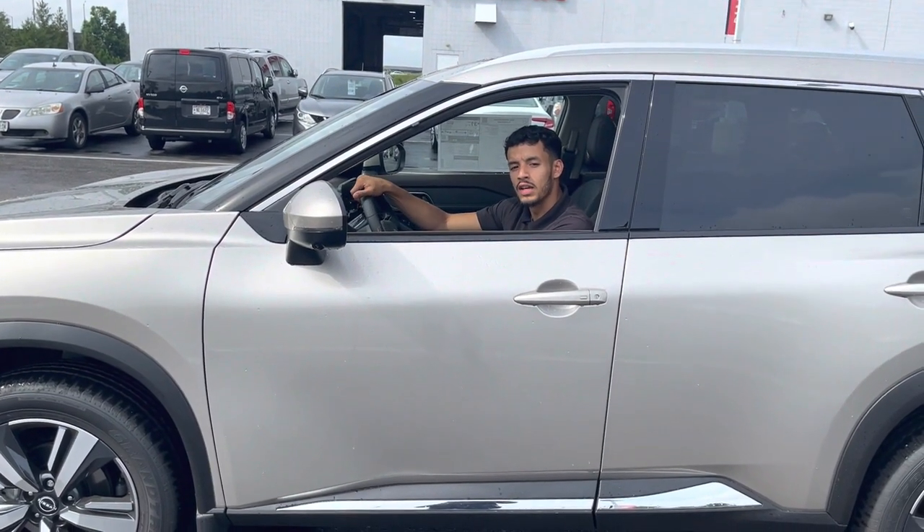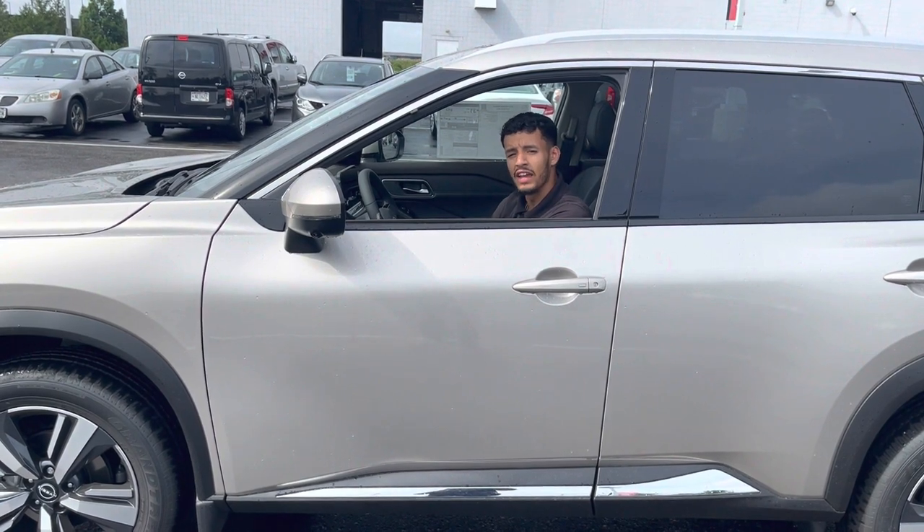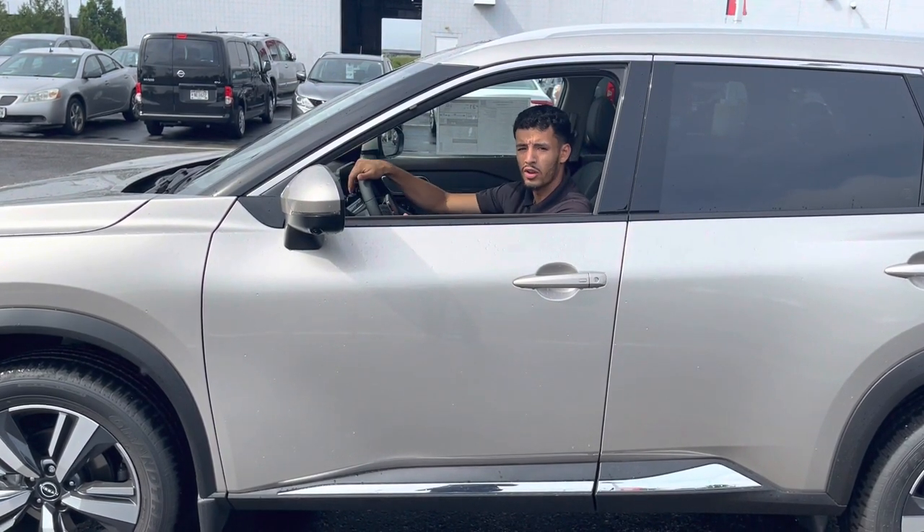Hey everybody, LJ over at RustAero Nissan again. Going over a couple things including fuel efficiency and using your AC. There are a couple questions here I want to go through.